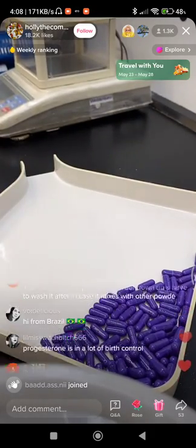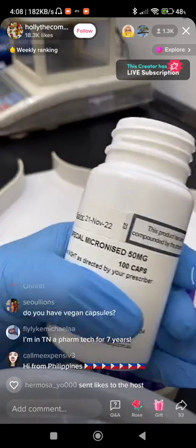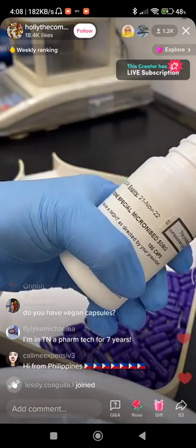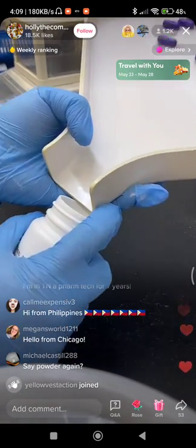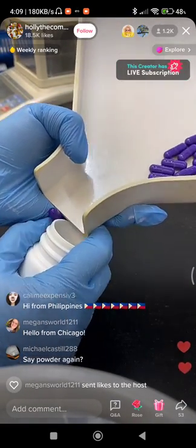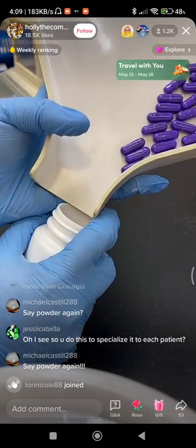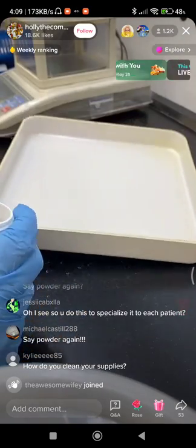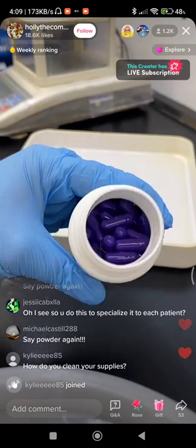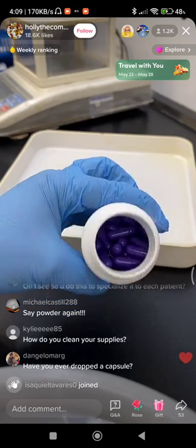I will not use that spatula again. These are 50 milligram capsules. It's specialized to every patient.